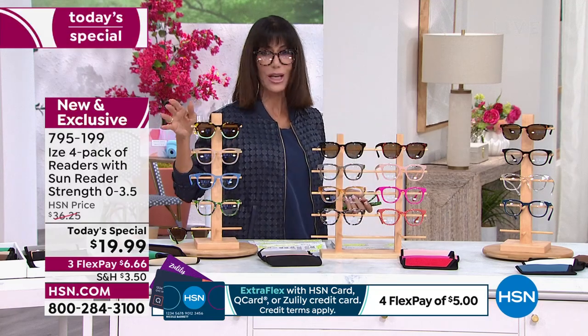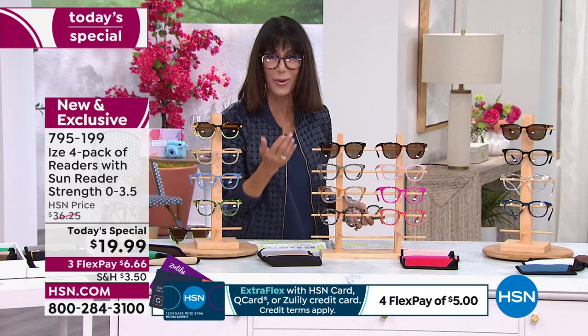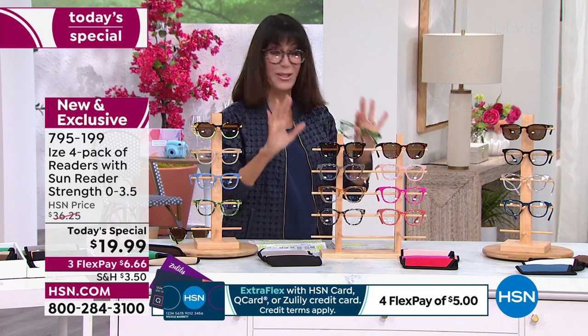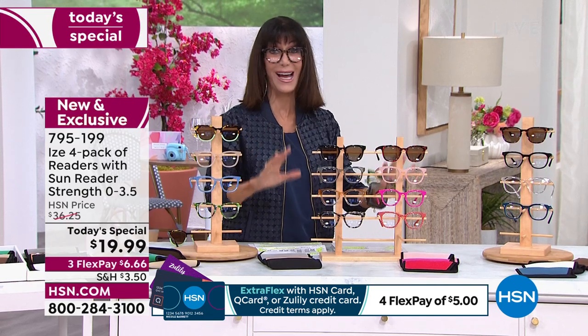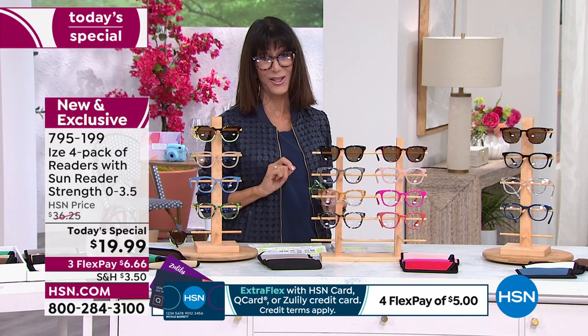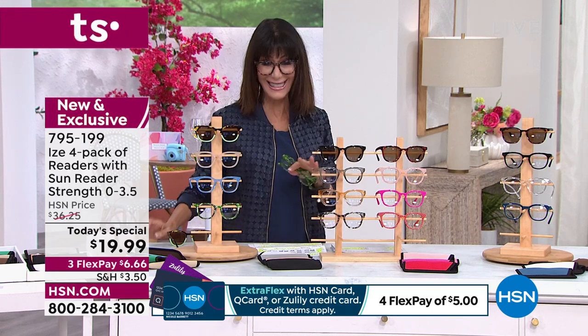They also have blue light protection to them as well. As we're sitting there with all of our electronics, looking in the sun, looking at the TV screen, the protection is here. Protection, style, all brought to you from Eyes for one day only — not at $36.25. And by the way, last time we did this today's special, there were a lot more money. $19.99.